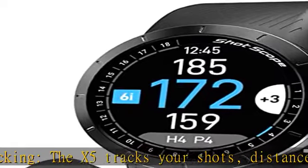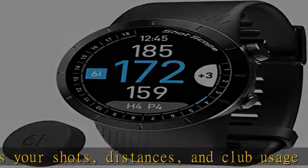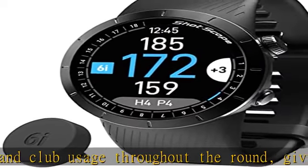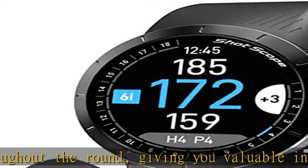Long battery life: the X5 has a long battery life, lasting up to 10 hours on a single charge, so you can use it for multiple rounds without having to recharge. See more product details in the description to get this product today at the best price.